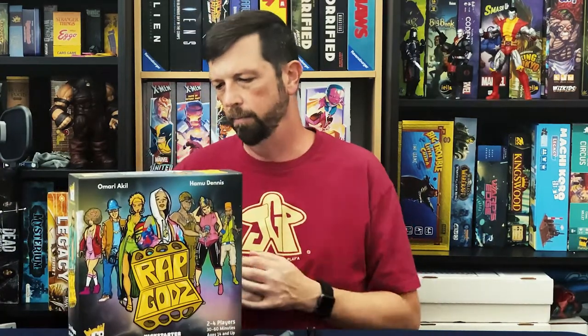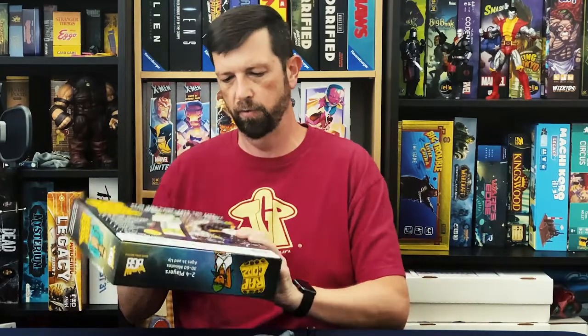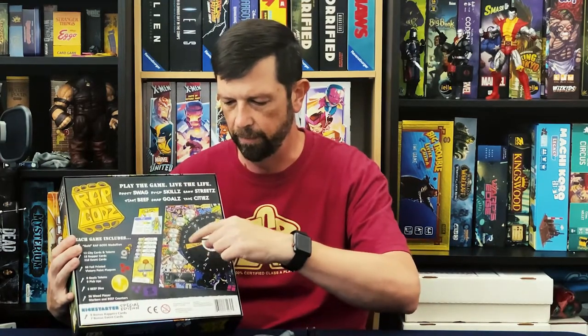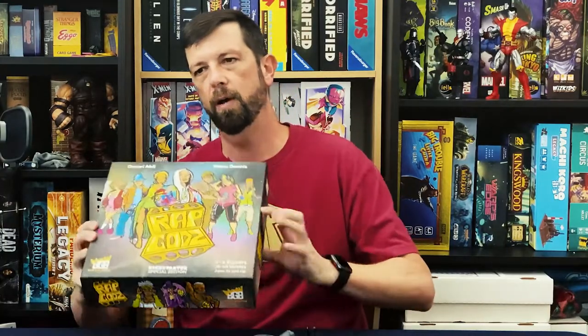Next up we've got Rap Gods. Rap Gods is a two-to-four player game where you are basically trying to become a Rap God. It's basically a lot of card play. The one cool element it has going for it is three different tracks — the main player board is a turntable and you're going around the tracks leveling stuff up. You have bling, mic skills, and I forget the third one, but you're trying to level that up so you can play more powerful cards. It kind of tells a story of your career. It's a cool concept with a lot of tongue-in-cheek stuff if you're into rap and hip hop.